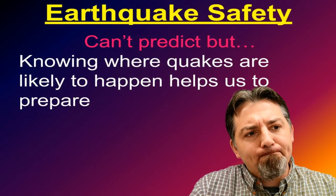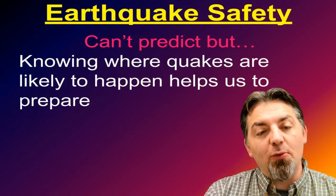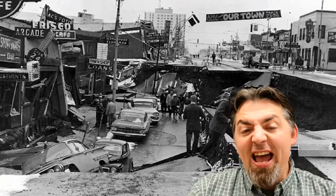Hi guys, this is Mr. Anderson here for Science Lab 7, and today we're going to talk about earthquakes — but not just earthquakes, we're going to talk about earthquake safety. Knowing where earthquakes are likely to happen helps us to prepare. Today we're going to look at what you can do before an earthquake, during an earthquake, and even after an earthquake.